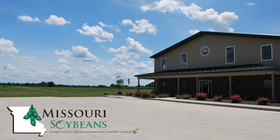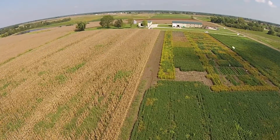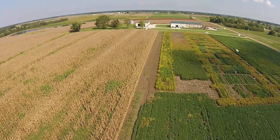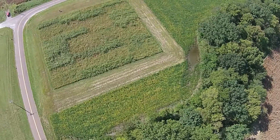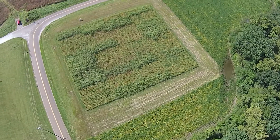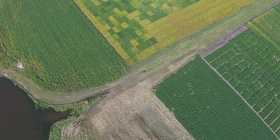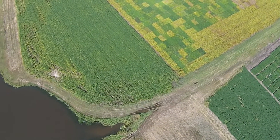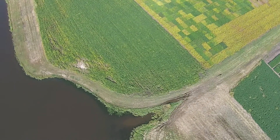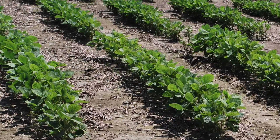Missouri is the only state to have a state soybean association that owns and operates a research farm for the benefit of soybean farmers. Missouri's checkoff research investments through the Missouri Soybean Merchandising Council are focused on the development of conventional varieties that meet the agronomic needs of Missouri growers. Those varieties are developed on and for Missouri soils and growing conditions. Important traits like soybean cyst nematode resistance and sudden death syndrome tolerance are evaluated as well.